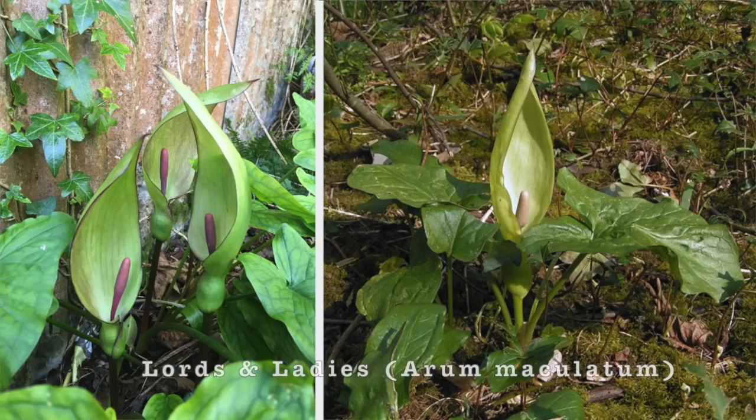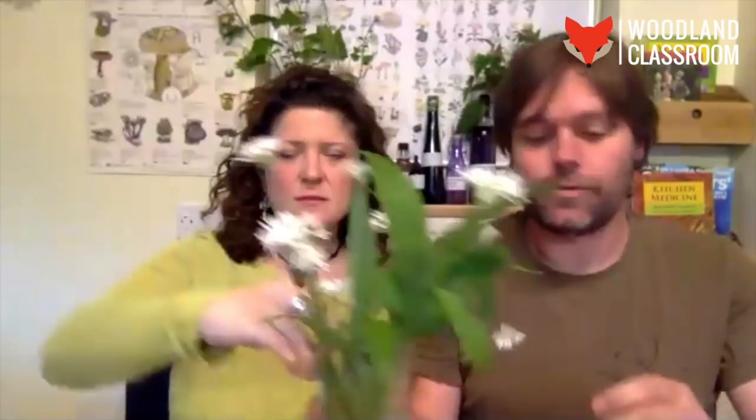Mel Jones asks: is there anything you could mistake for wild garlic? Yes — lords and ladies, otherwise known as cuckoo pint. Have a look at it online. When it's young, growing at the same time as wild garlic in early-mid spring, it can look like wild garlic with those long spear-like leaves. But if you see them side by side you'll see the difference. Lords and ladies is poisonous — you definitely don't want to be eating it.